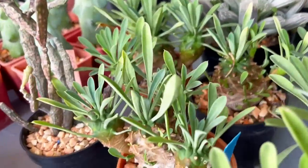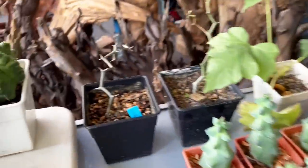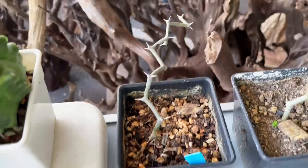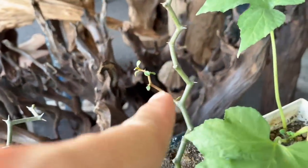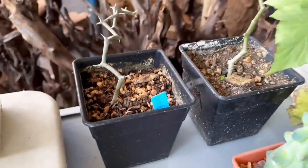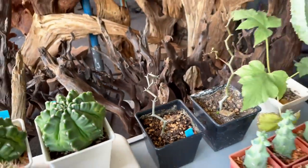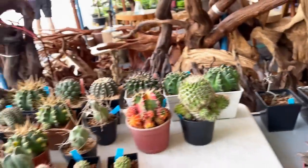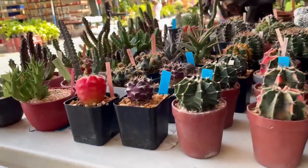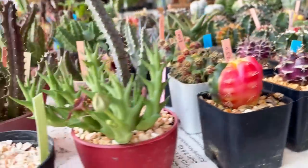There are some kalanchoes — I don't know what this is, but it looks really interesting. I actually saw this plant in a bigger specimen at Mr. Sapasiri's home — we will visit his home in a few more episodes. He's one of the best collectors in Thailand, or probably in the world. His collection is truly wonderful and I can't wait to share the next episode with you. So stay tuned.